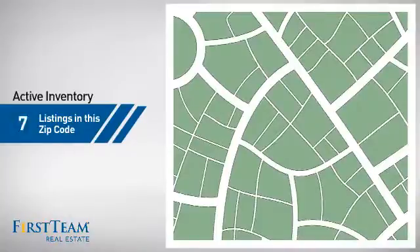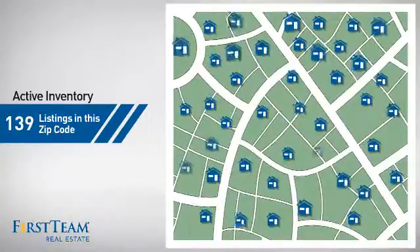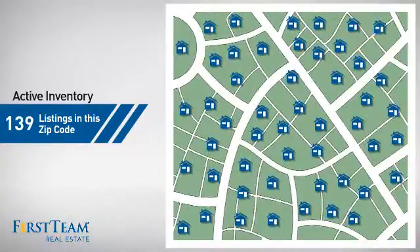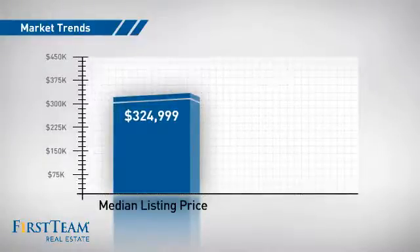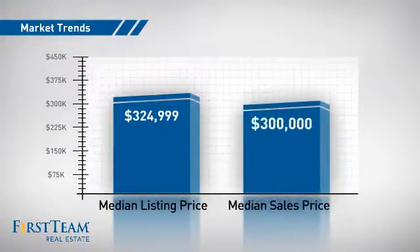Wondering how it stacks up against the competition? There are now just under 140 homes on the market within this zip code, with a median list price of just under $325,000 and a median sale price of $300,000.